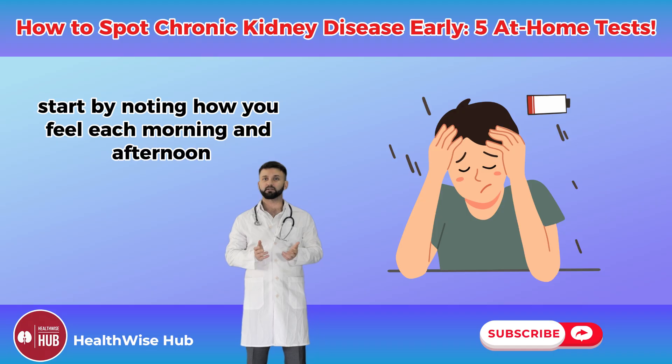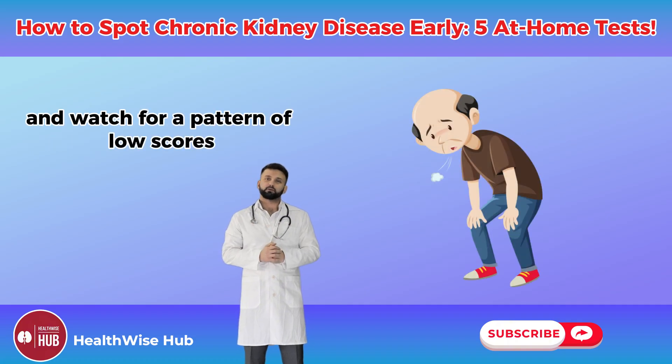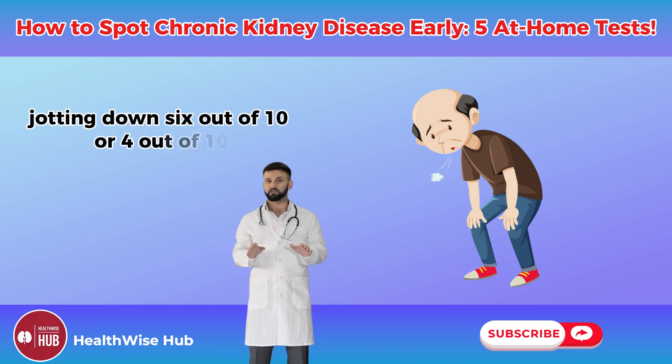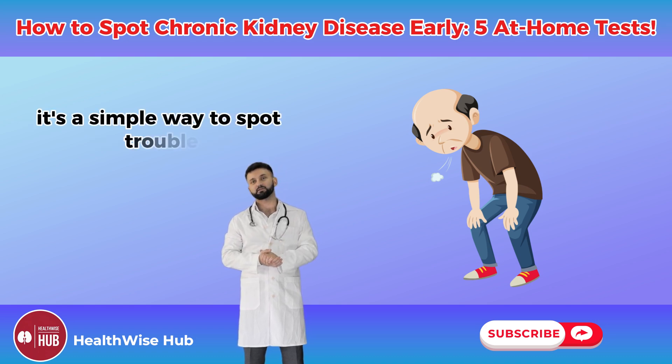Start by noting how you feel each morning and afternoon for a week. Rate your energy on a scale of 1 to 10 and watch for a pattern of low scores, especially if paired with other signs. Imagine keeping a small journal by your bed, jotting down '6 out of 10' or '4 out of 10' — it's a simple way to spot trouble.